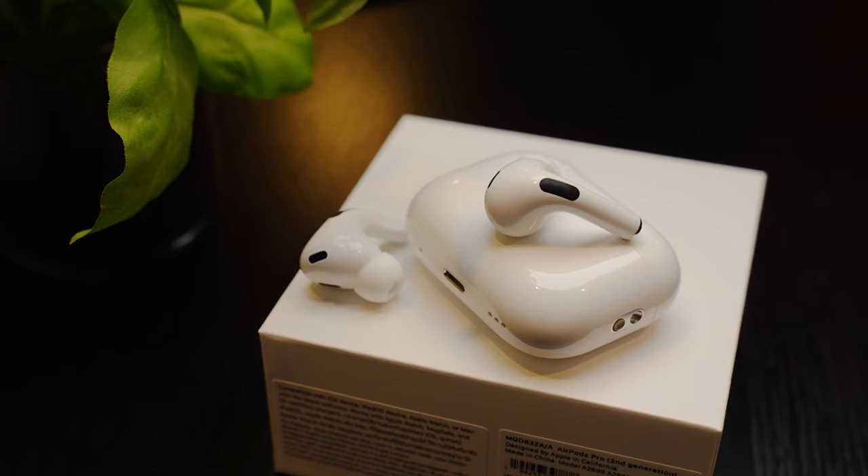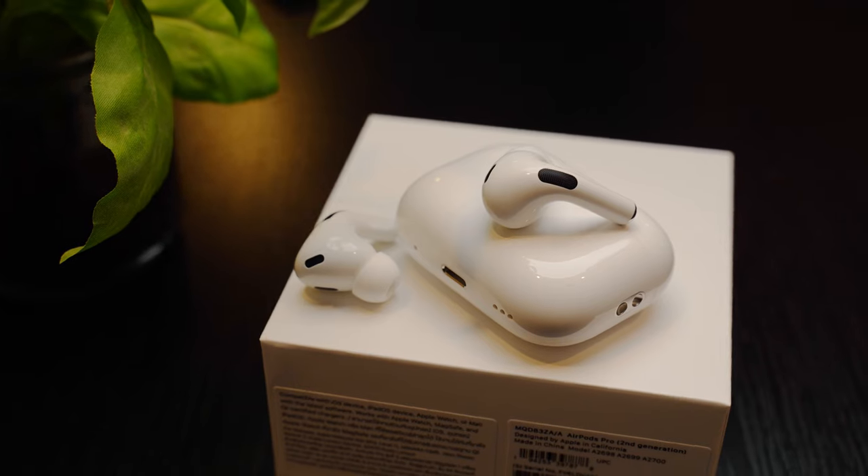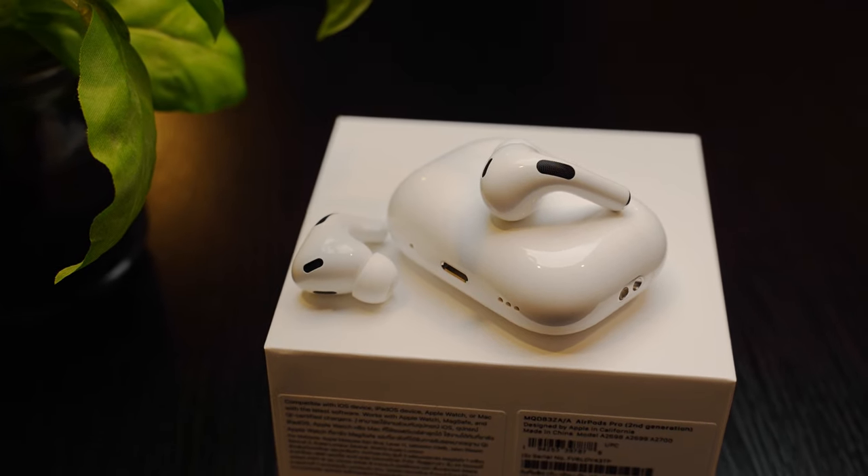the Beoplay EX is a little bit slow to realize when the ANC settings should be high, like when outside or on a train. So you will get some lackluster performance in this mode. However, the AirPods Pro 2 seems to always be in the right gear in these situations.